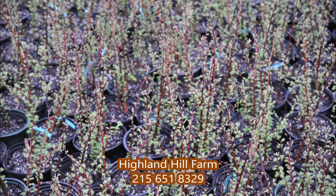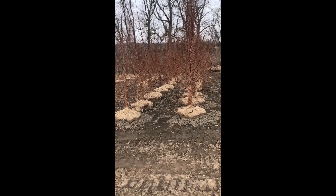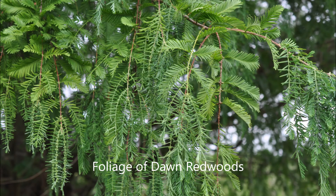We also grow them from seedlings up to large 10 to 12 foot tall trees available, and we do deliver and install. You can call us for a dawn redwood at 215-651-8329.